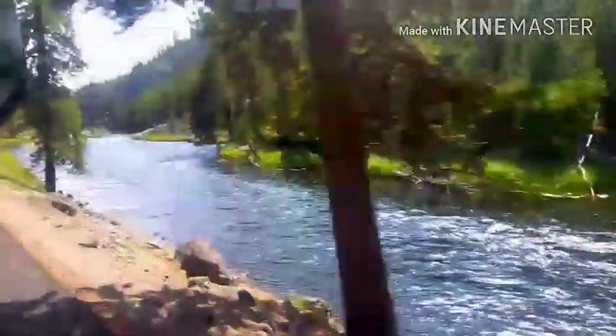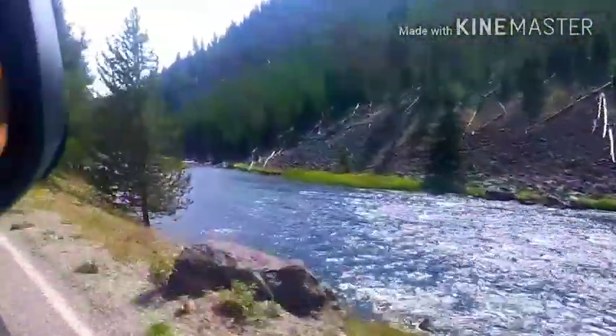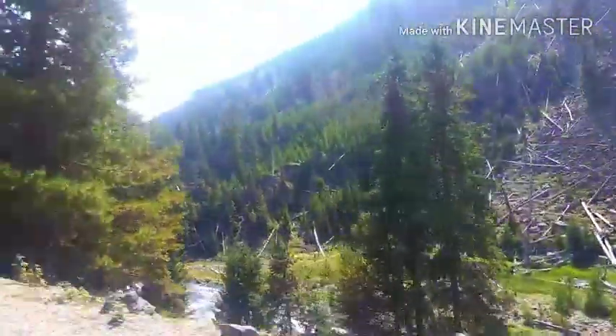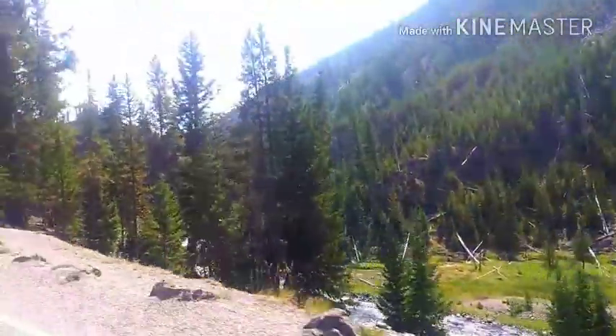Sorry about the wind noise here, it really screwed everything up. This was going down by Madison Creek, just as you enter Yellowstone from West Yellowstone in Montana. Before we got down to where Firehole Falls was, it's about a 30-minute drive straight into Madison where you turn right and then go down to Firehole Falls. I've been doing pretty good down there.